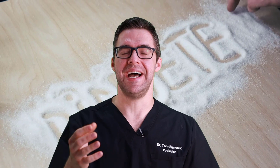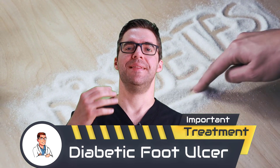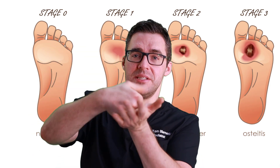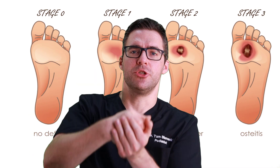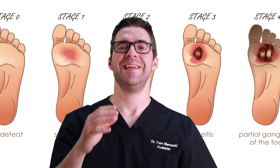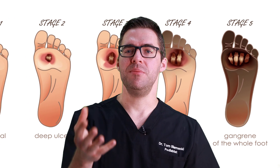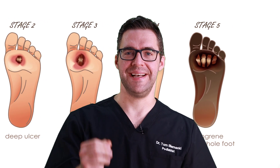What causes diabetic foot ulcers? Number one is diabetes for a long time that's not controlled. This leads to lack of sensation in the bottom of your foot. You're putting so much pressure on your toes, your shoes can be squeezing the front of your foot, causing rubbing and blisters — and you're not feeling it. You think you feel it, but you don't.